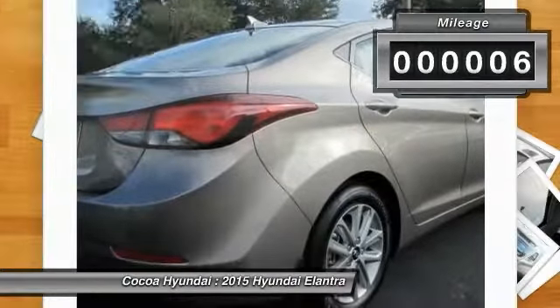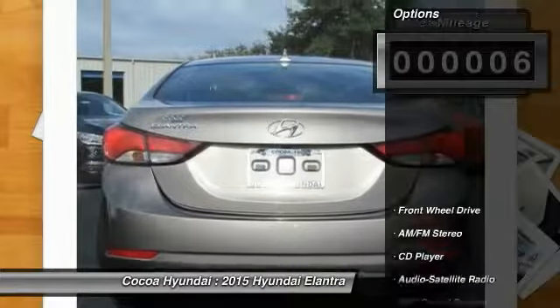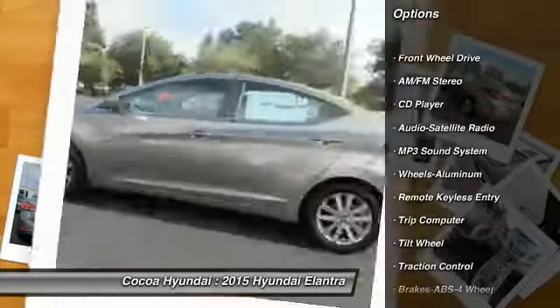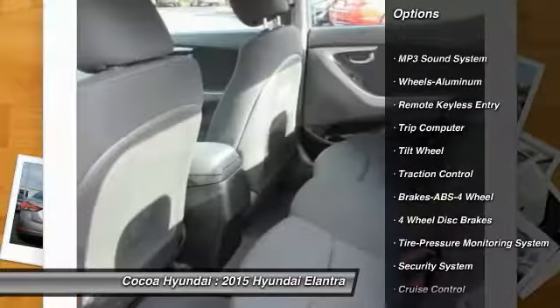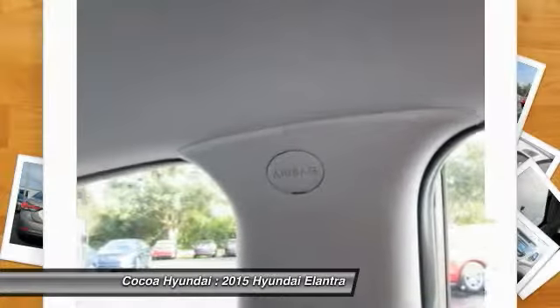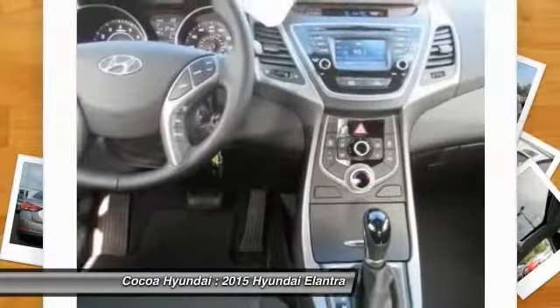This vehicle has less than 100 miles. Here are some of this vehicle's great options: anti-lock braking system, traction control, power steering, air conditioning, front aluminum wheels, cruise control, rear defrost, FWD, AM-FM stereo radio, bucket seats.